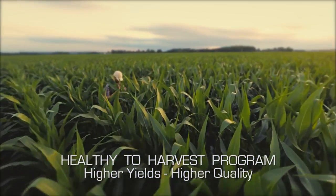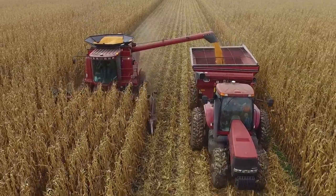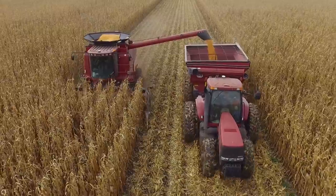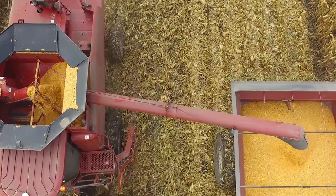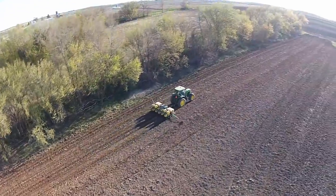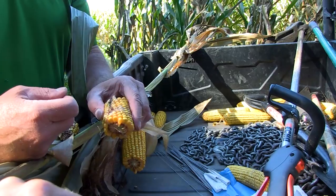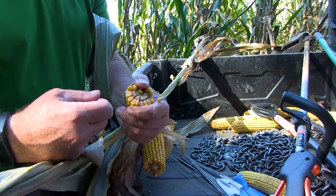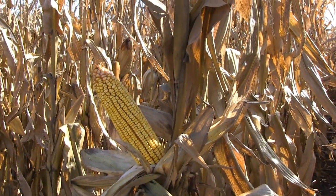If you want to move into the higher yields — the 300, 350, 400 bushel or more corn — you have to manage the available nutrients for the plant at the time it comes after them. It isn't that we can just plant and harvest anymore. Our soils are not healthy enough, our biology is missing, and our nutrients aren't happening at the right time. So we end up with 180, 200, and 220 bushel corn, when the potential of the plant is far beyond that. It's not a genetic issue — it's a management and nutritional issue.